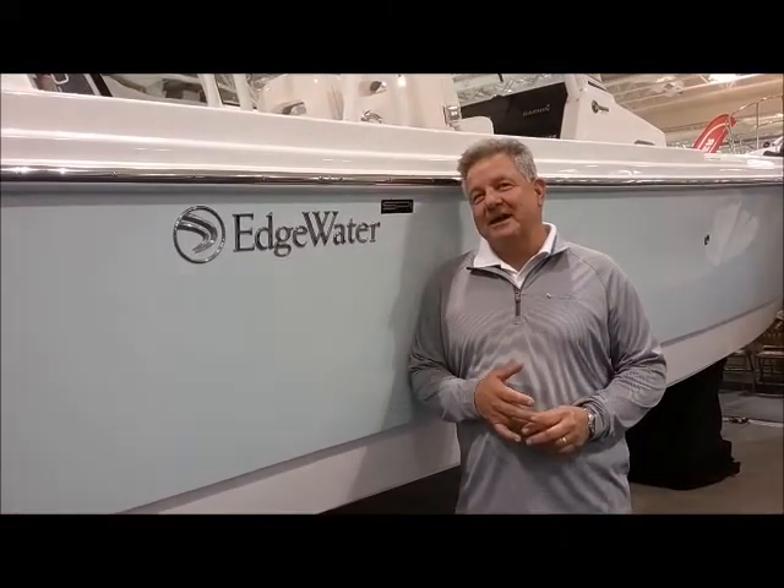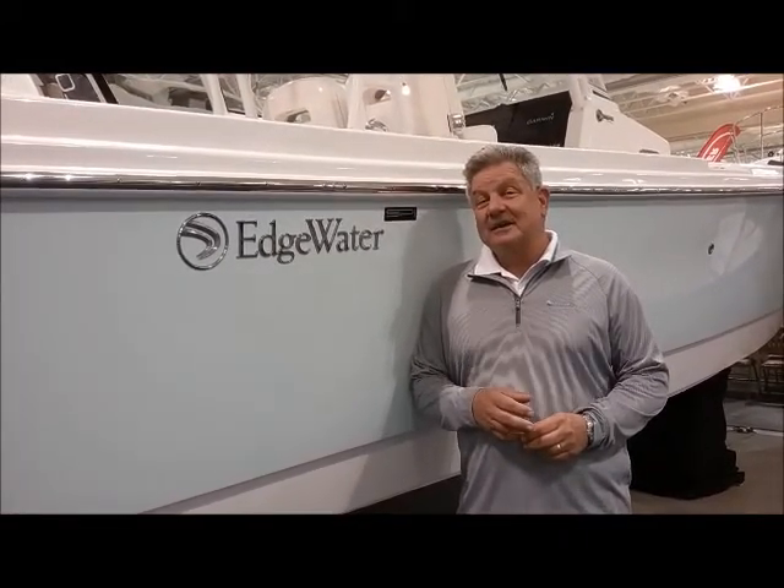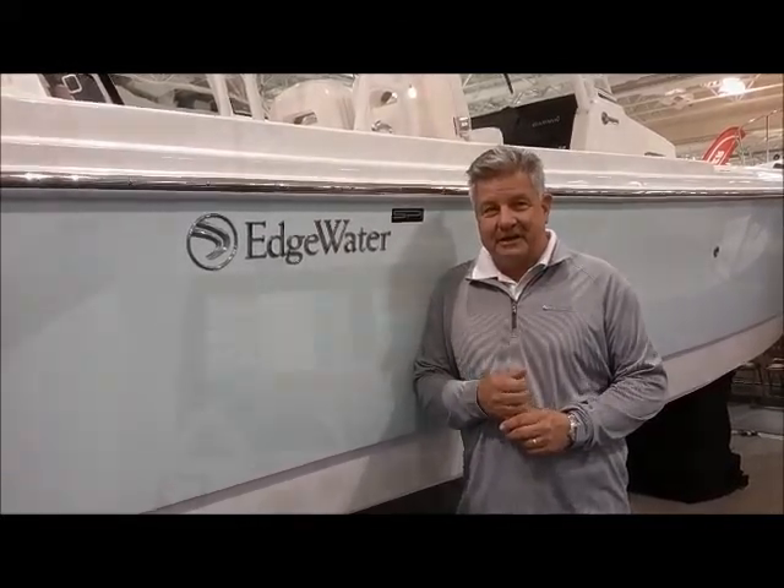My name is Tim Clark with Longshore Boats located in Charleston, South Carolina, and today I'm going to show you three unique features on the 320cc Edgewater.